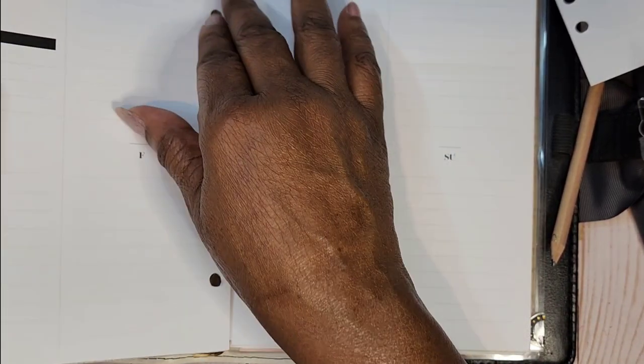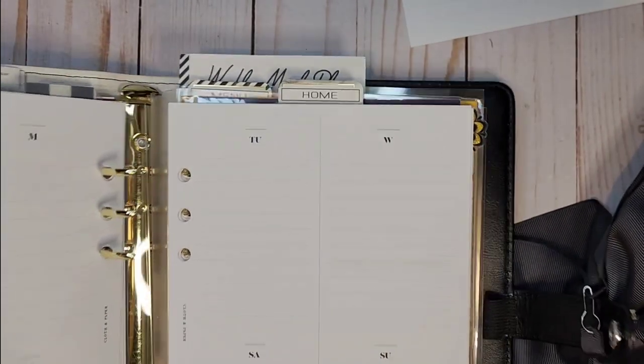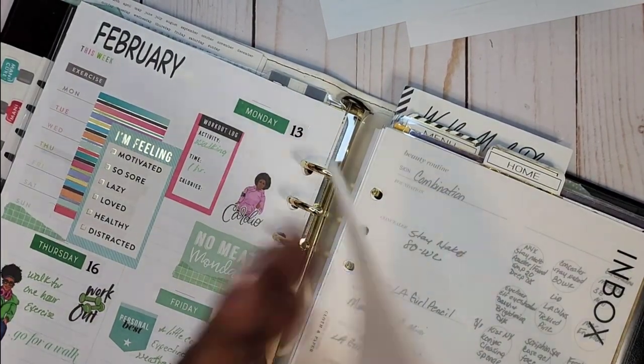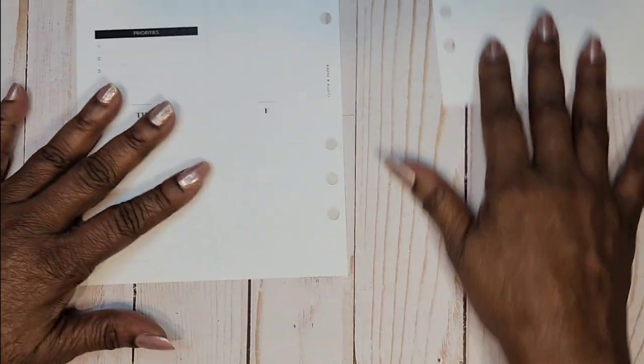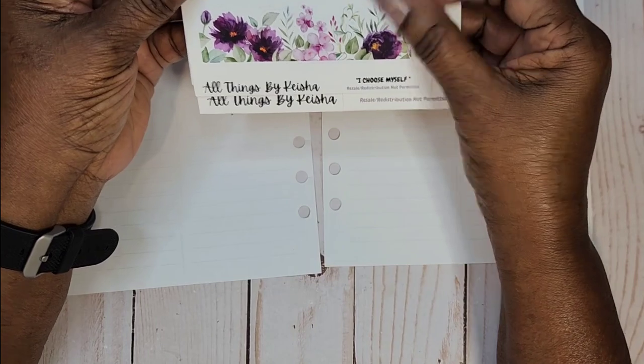Let me get this sorted out — I've got one side cut but not the other. For this I'm going to be using All Things by Keisha. This set is called 'I Choose My Life.' Let me show you this set.